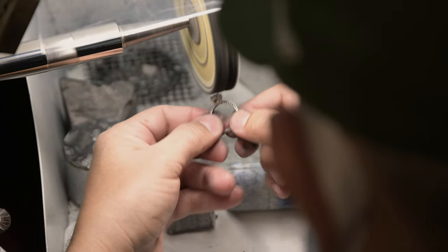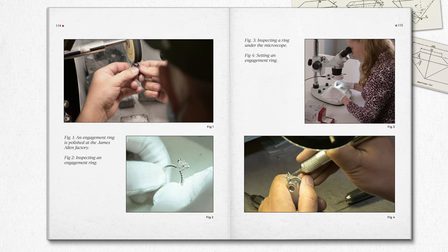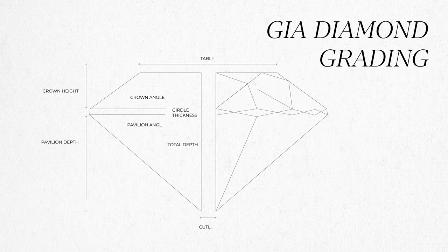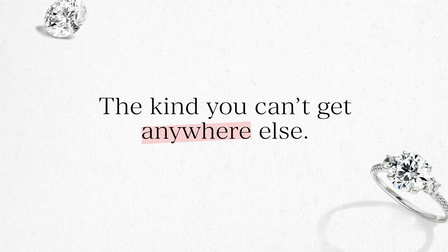A diamond's sparkle and shine are entirely dependent on its cut. Hearts and arrows are only achieved by the most skilled diamond cutters. Their angles, facets, and proportions interact with light effortlessly, giving you peak brilliance on your diamond — the kind that you can't get anywhere else.